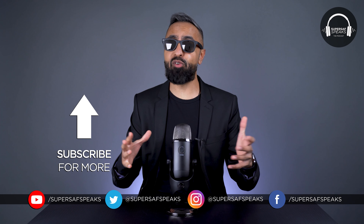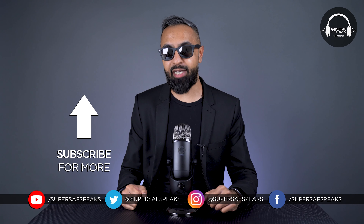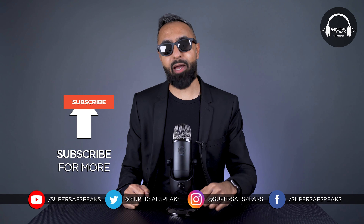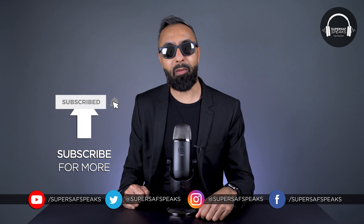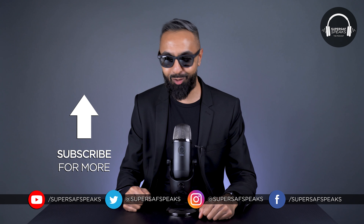I hope you enjoyed that clip. If you want to hear the full podcast episode, that will be linked down below. If you want to see more clips like this, be sure to subscribe and hit that bell icon so you don't miss out. Thanks for watching. This is Saf on Super Saf Speaks. I'll see you next time.